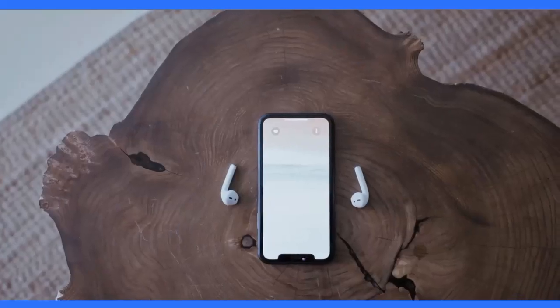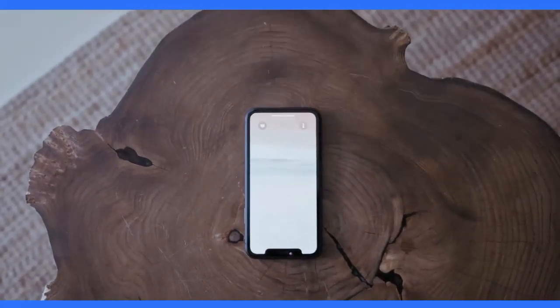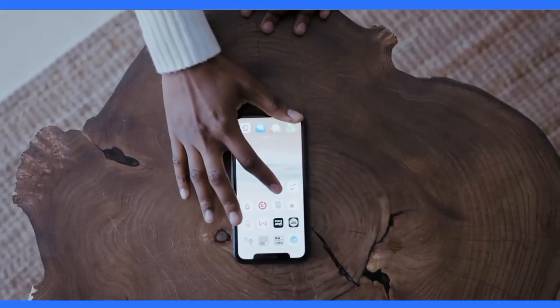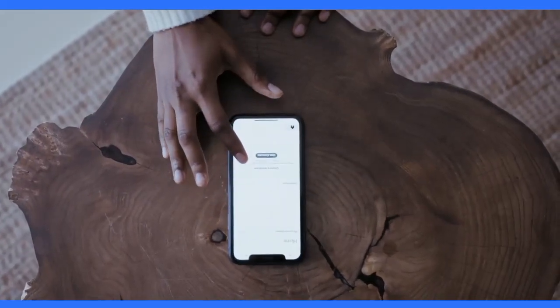The Samsung Galaxy Note 20 Ultra features a 6.9-inch Dynamic AMOLED 2X display with a resolution of 1440x3088 pixels and a 120Hz refresh rate. It also has HDR10 Plus support and an in-display fingerprint sensor.